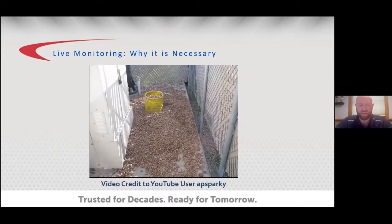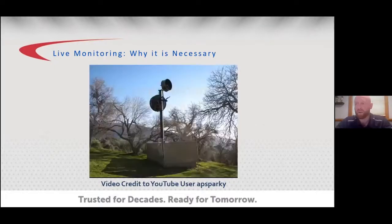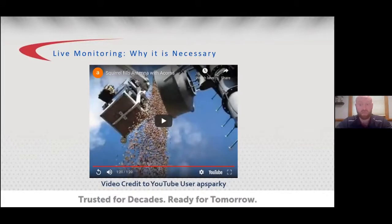This is a video of a microwave site in Bear Creek in central California. It's estimated that an accumulation of acorns from a squirrel occurred over five years before the system actually failed. And what I say is: five years is too long.